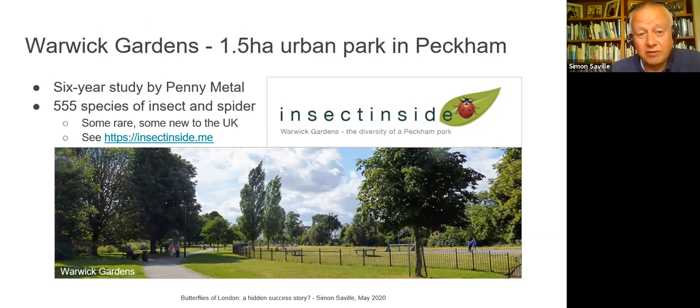Warwick Gardens is an urban park in Peckham — of Del Boy fame — in South-East London, just a bit further east of where I am. It's a tiny park, about four acres, very typical London: a play area, community orchard, football area, and all sorts. A local resident, Penny Metal, did a six-year study, going there most days, and found around 550 species of insect and spider in that park — some rare, and some even new to the UK. It's really a story of nature under our noses that we just don't think to look for.